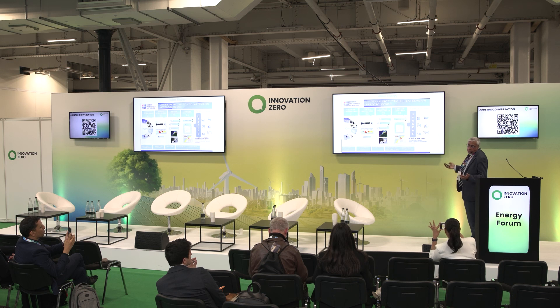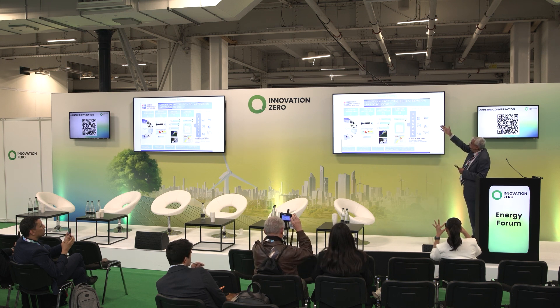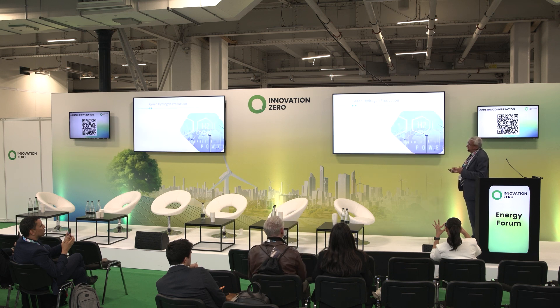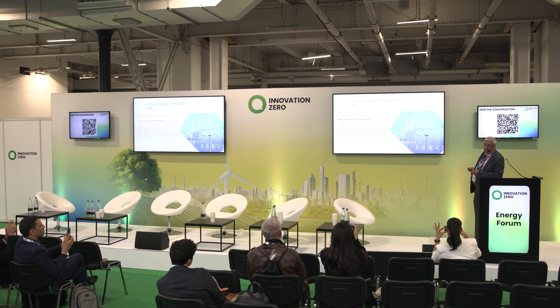For waves, we have national meteorological services that provide products and services for wave monitoring, so we have regular information from these national services concerning wave energy. One word about green hydrogen production: you have heard about Morocco's offer. This is a potential for hydrogen, mainly in the south of Morocco — it is a very important energy source for the future.